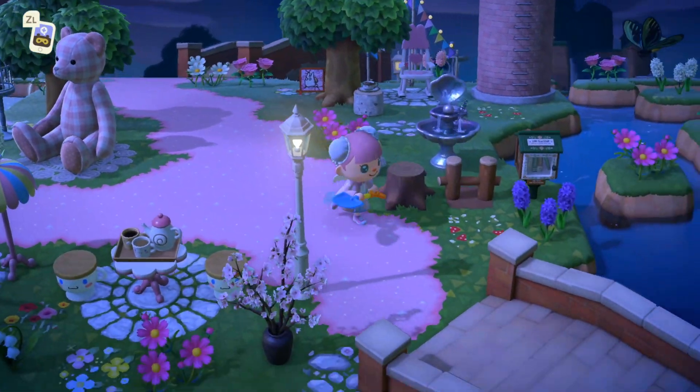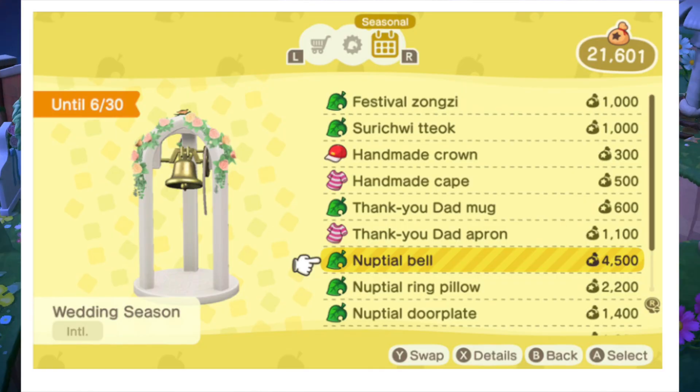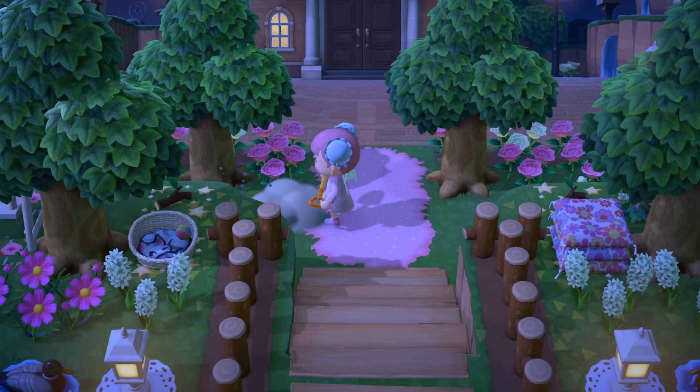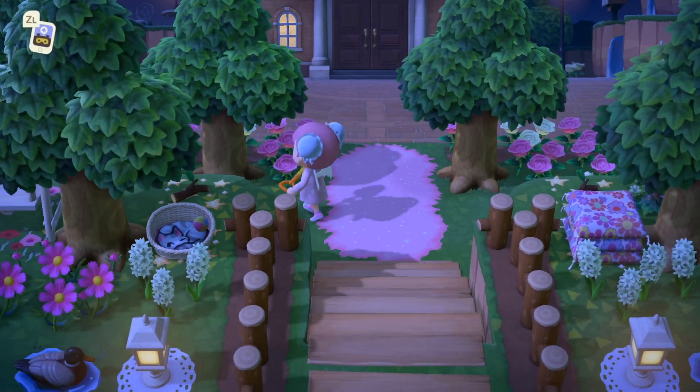I also wanted to mention that there is a 'thank you dad' mug and a 'thank you dad' apron, so I'm assuming there are going to be Mother's Day and Father's Day items in the game. I think that is absolutely adorable — so cute and so fun.